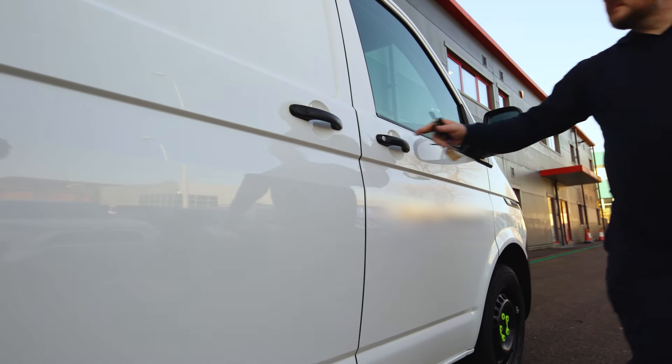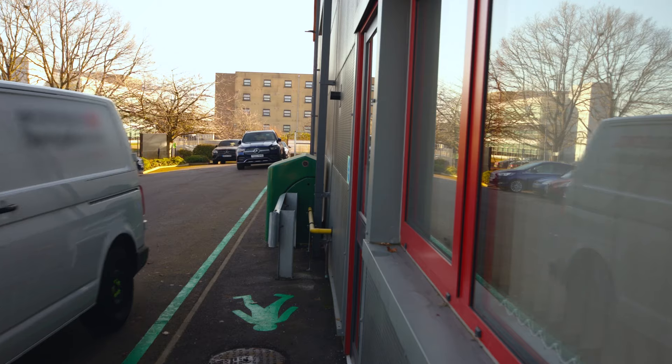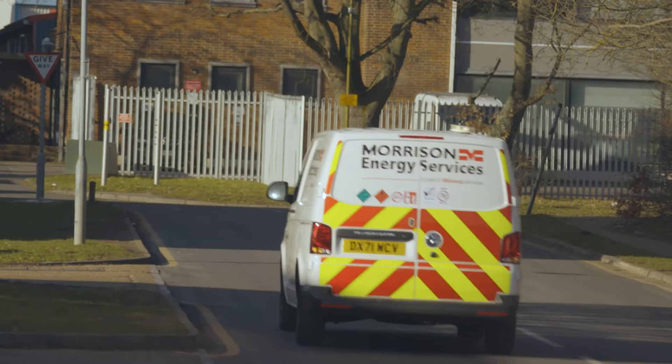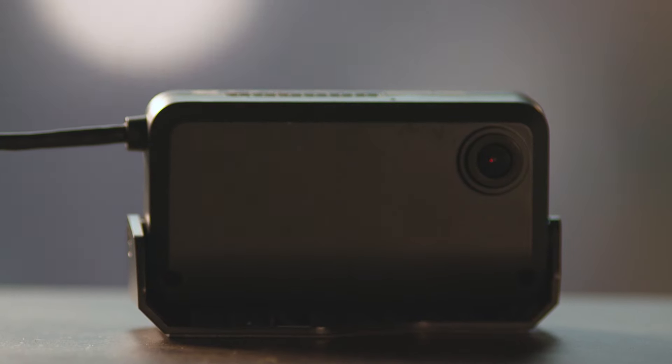The day-to-day of a driver isn't always the easiest. You're on the road for long hours, away from your families, powering the economy. And now you might be wondering, why is a dashcam installed inside my vehicle? How does it work?